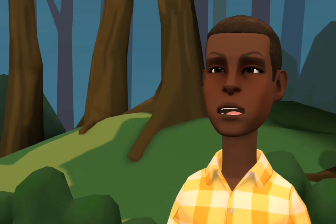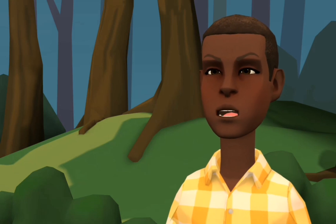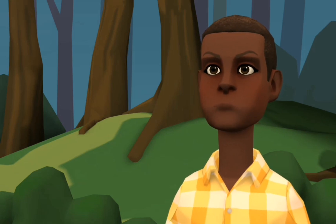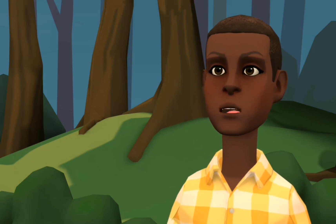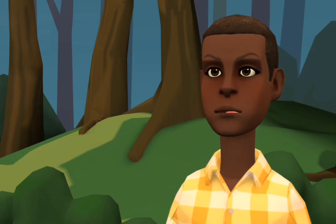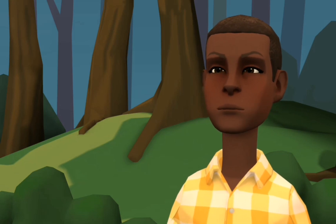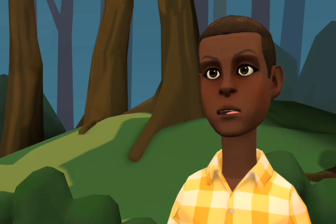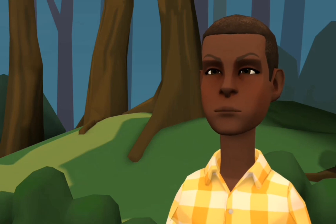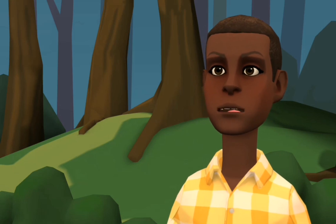Hello children, it's me Kazim. Today I want to teach us how to say five things in Yoruba: how to say a shirt, a trouser, a shoe, a moisturizer, and a cap.